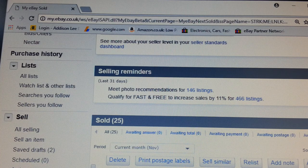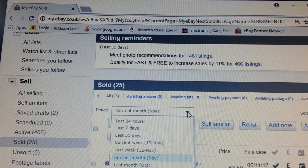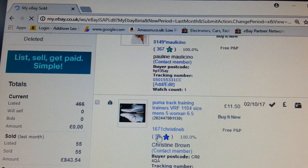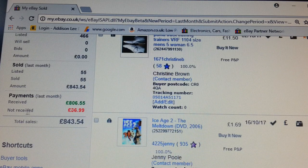This month I've been a bit lazy so I haven't sold much, but let's look at last month — October. In October, I managed to sell 55 items at a total of £843. I had to refund one item for £36.95, so £843 of sales for the month of October.